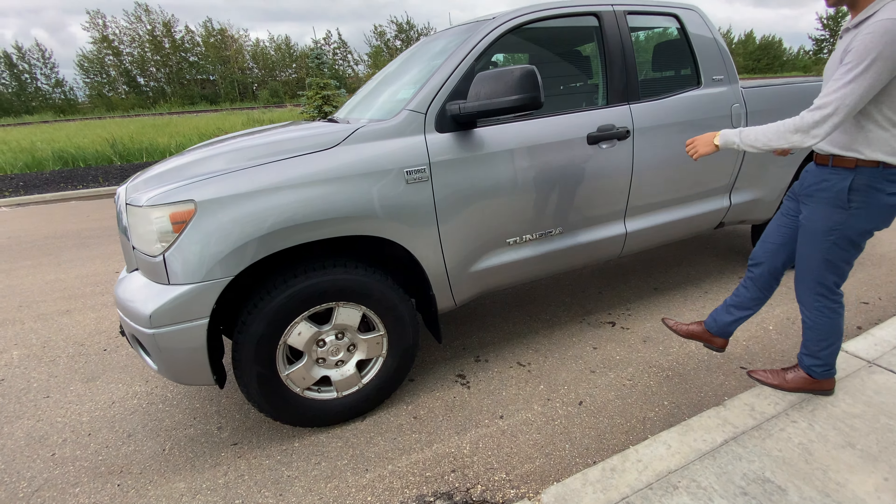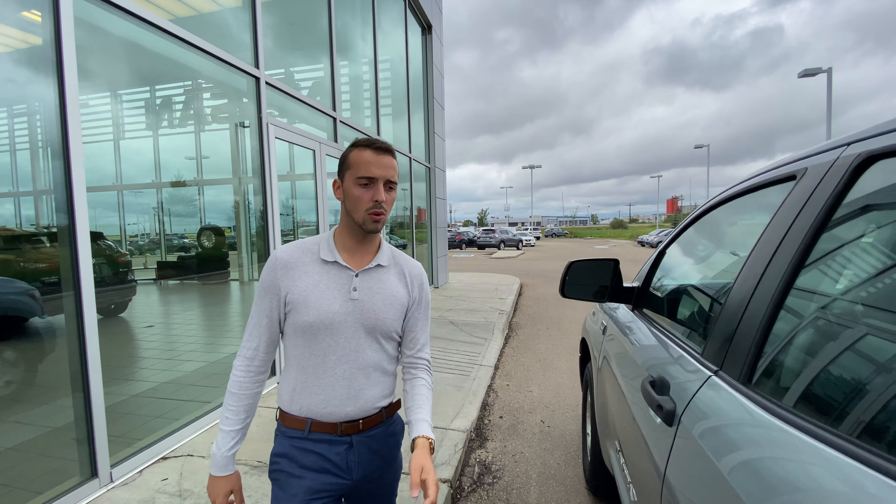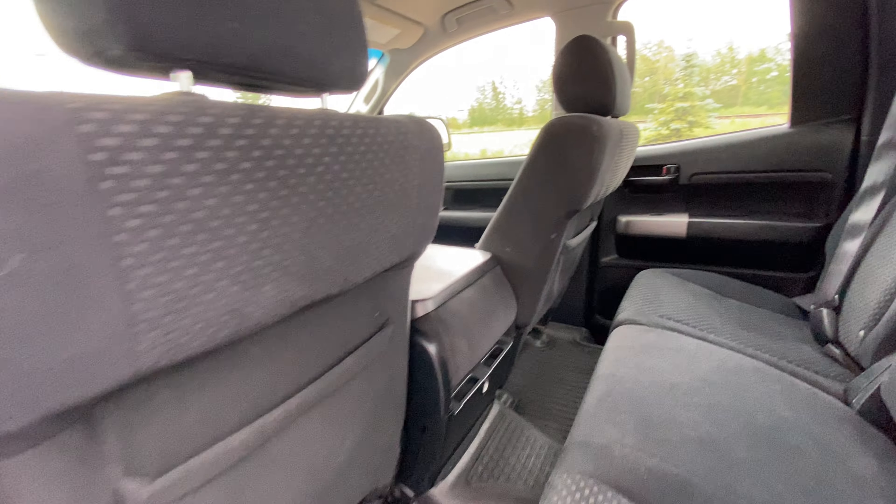Inside you're introduced to a beautiful cabin loaded with some great features like your trailer brakes, power windows, power mirrors, AC, cruise control, an aftermarket radio deck, and so much more.